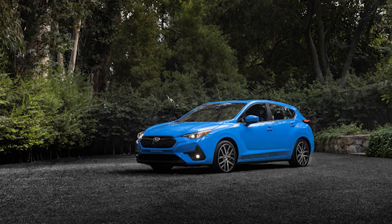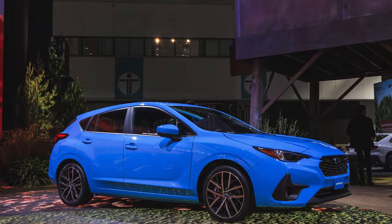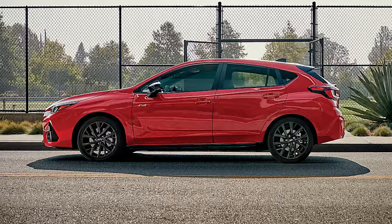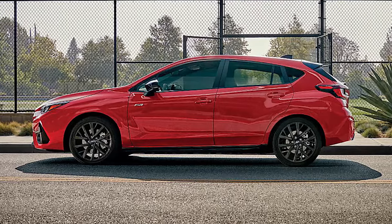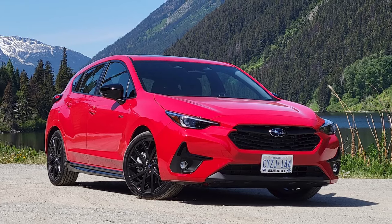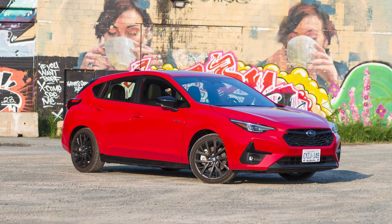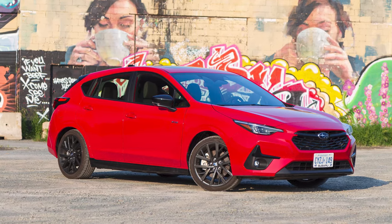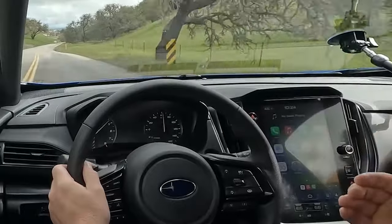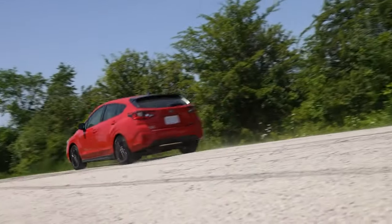Subarus have never been known for their flashiness, and the Impreza sticks to that theme. The latest model looks fresh but stays within previous designs. Compared to other small hatchbacks, it lacks a premium vibe. The understated styling might be forgivable if the Impreza were more fun to drive. However, even the RS trim needs to improve handling and driver engagement. The steering feels numb and the powertrain lacks oomph. The exhaust note is so harsh that you won't want to push the engine too hard.